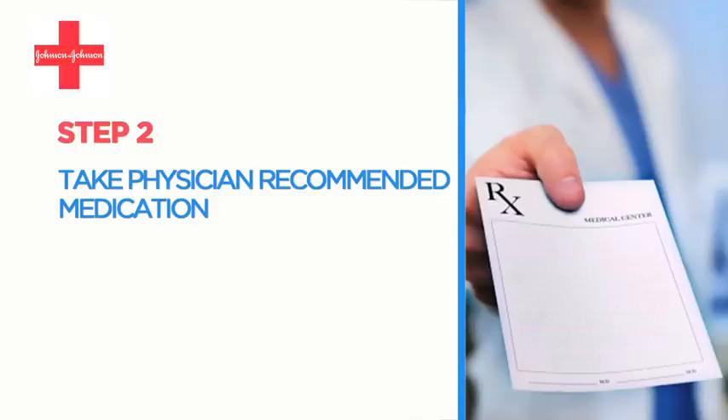They'll be able to prescribe the right products, depending on the severity of your infection. Step 2: Take physician-recommended medication.